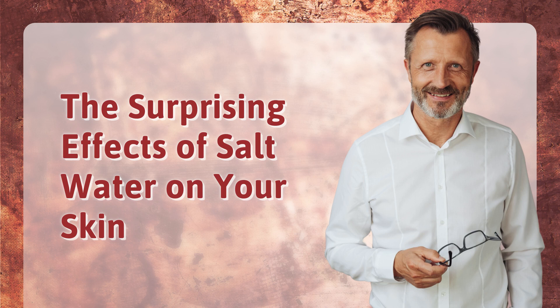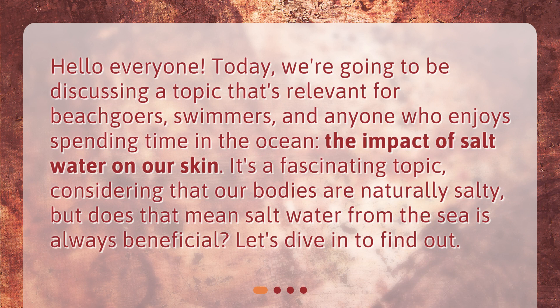Hello, everyone. Today we're going to be discussing a topic that's relevant for beachgoers, swimmers, and anyone who enjoys spending time in the ocean — the impact of salt water on our skin. It's a fascinating topic, considering that our bodies are naturally salty, but does that mean salt water from the sea is always beneficial? Let's dive in to find out.